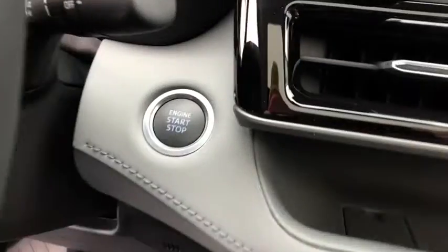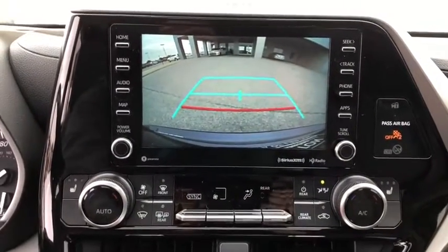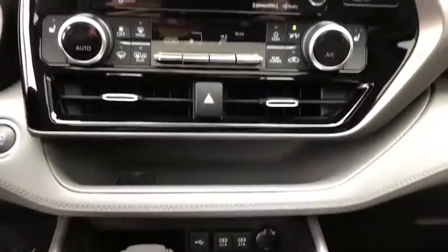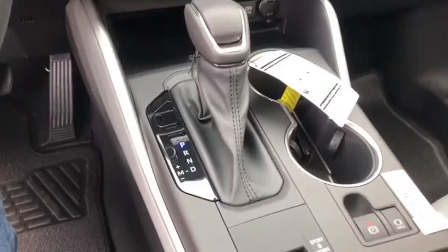Security system, electronic stability control, power windows, trip computer, rear window defroster, heated front seats, fog lights, remote keyless entry, overhead console, tachometer, power moonroof, and panic alarm.